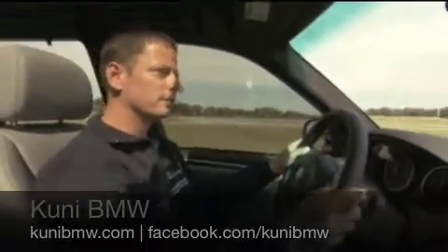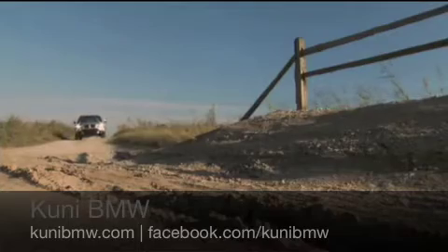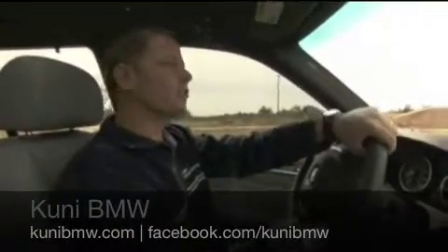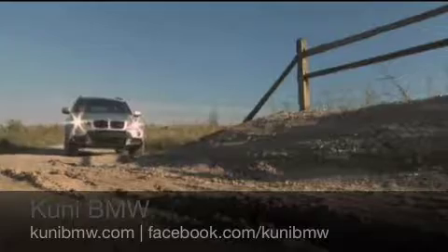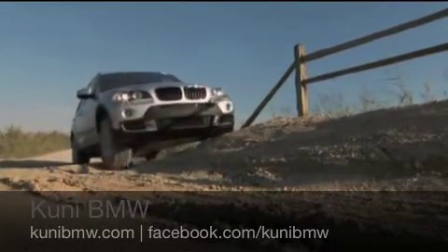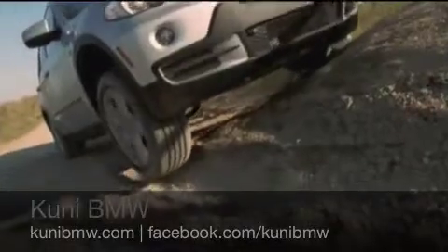Now that we're on another road surface, we're going to go over some obstacles here that are going to show how the xDrive is going to redistribute power from a wheel that has lost traction with the ground to the wheels that have the most grip and distribute that power appropriately.